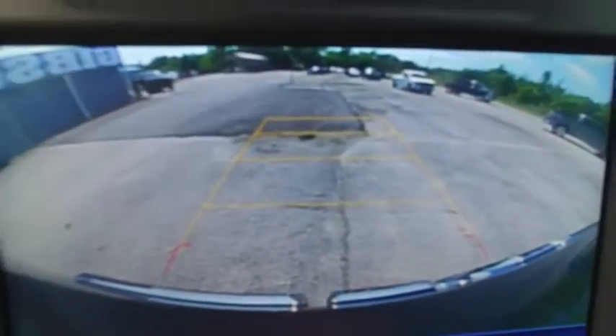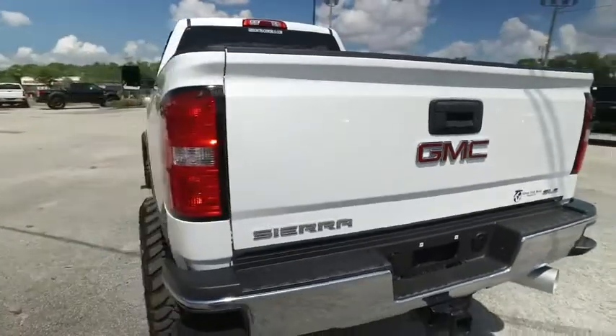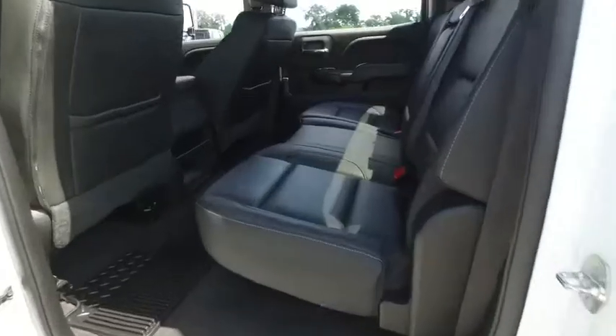Guys, you've got your sidesteps, tow package, backup camera. Do not wait, do not hesitate, do not procrastinate. This beautiful beast will not last long.